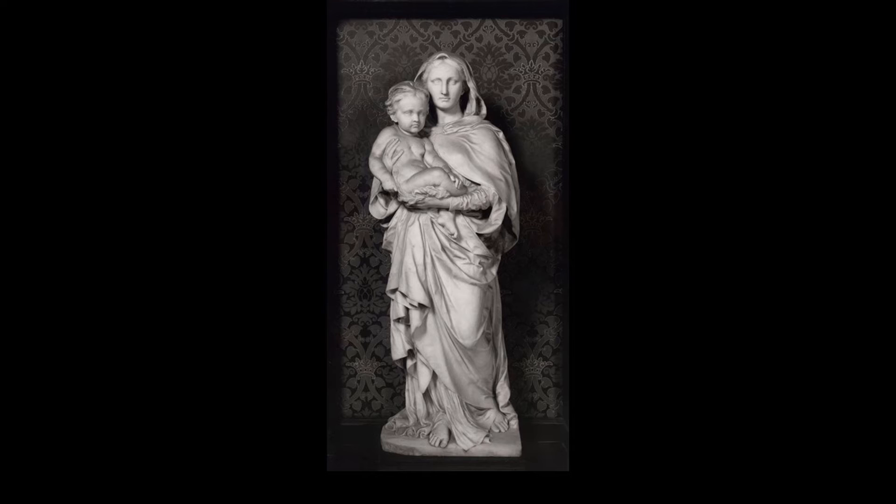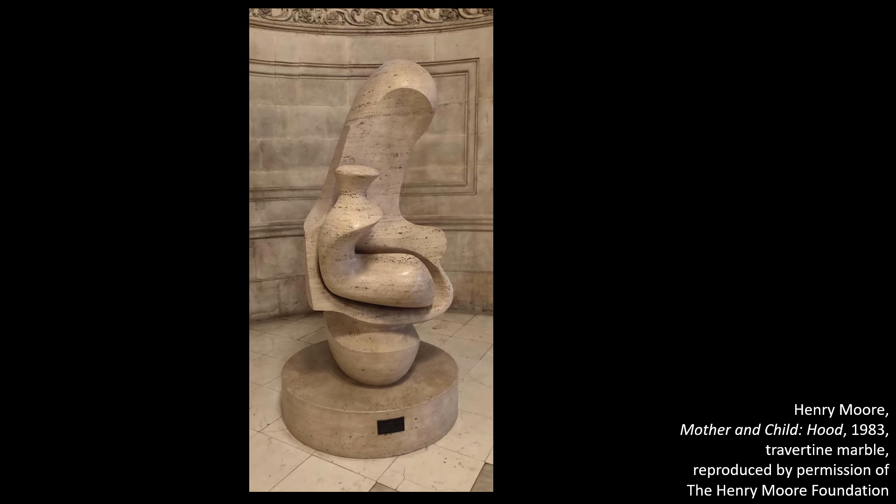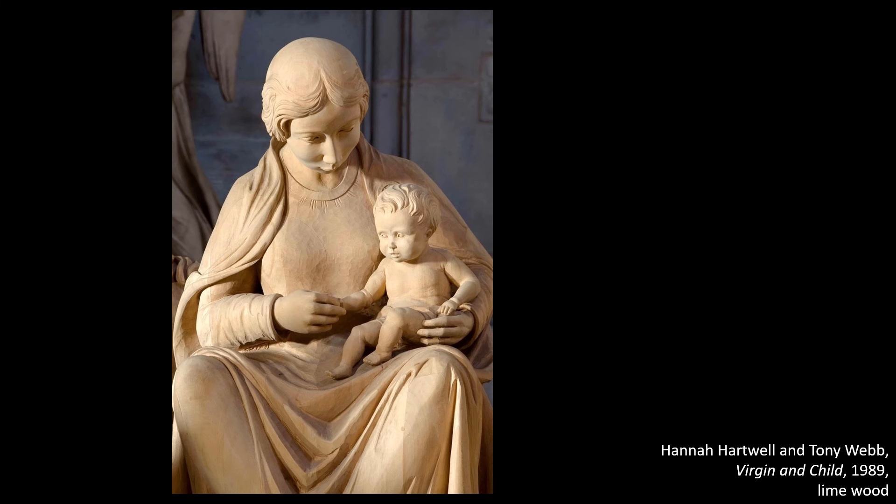St Paul's has a variety of depictions of Mary and Jesus to complement this statue. There's a black Madonna breastfeeding in Bill Viola's video artwork about Mary at the end of the North Choir aisle. Nearby is an abstract mother and child sculpture by Henry Moore. A few years ago, we displayed a street art picture of a refugee mother and child as a focus for prayer for asylum seekers in distress. Down in the crypt, there's another mother and child sculpture in a corner of the OBE chapel.